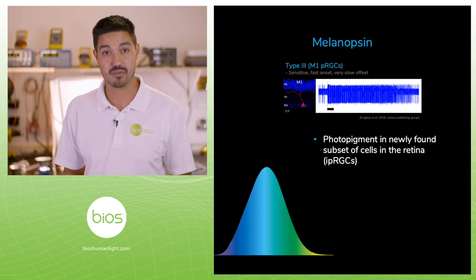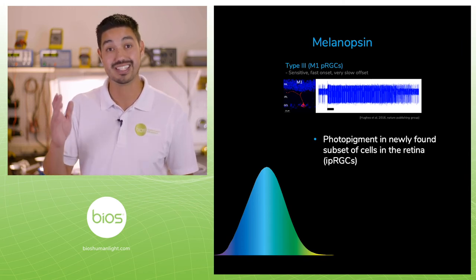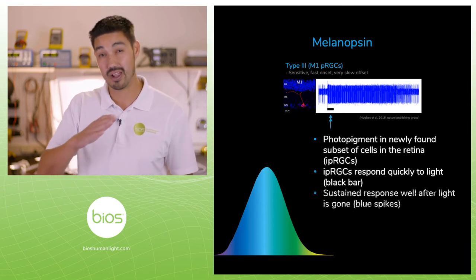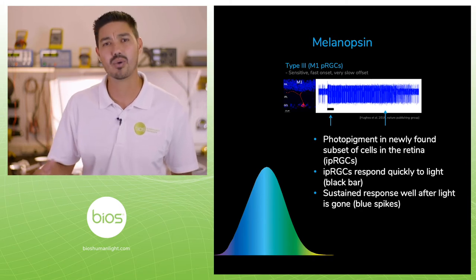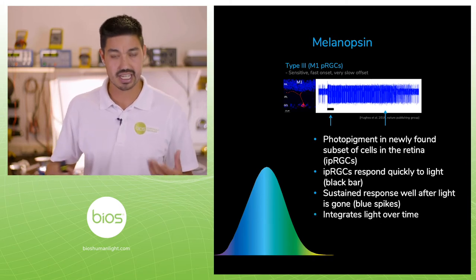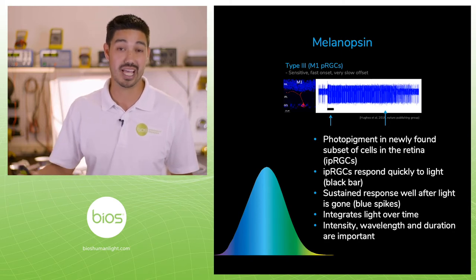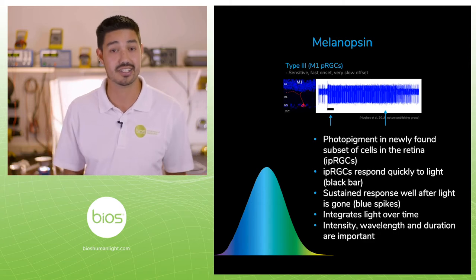If you take a neuronal measurement of this photoreceptor, basically what we see is that it responds instantly to light stimulus, represented by this black bar, and it responds well after that light stimulus is gone. What we understand is that it's actually integrating light over time, based on intensity, wavelength, and duration — how long you get that exposure — to determine what to do with this light signal.